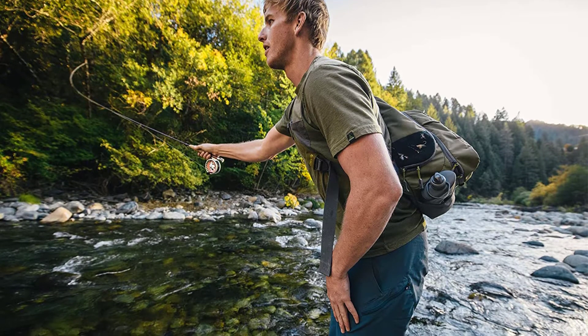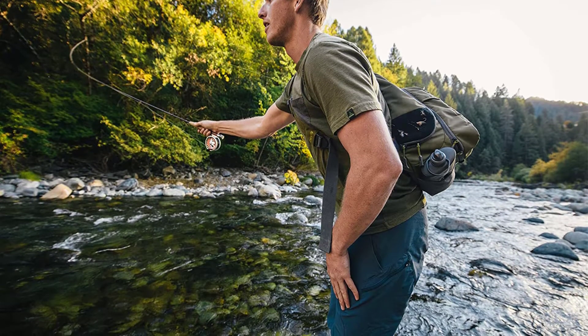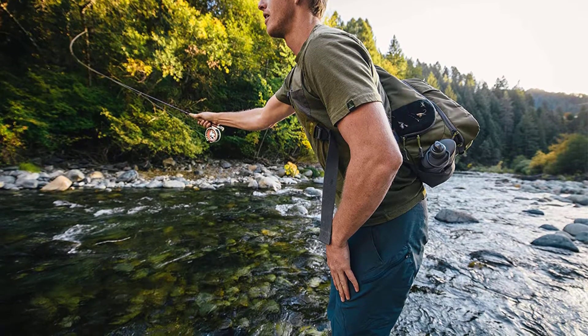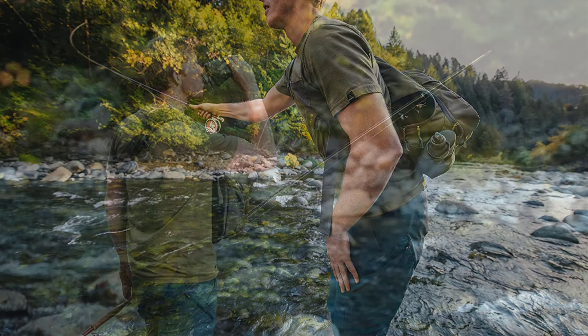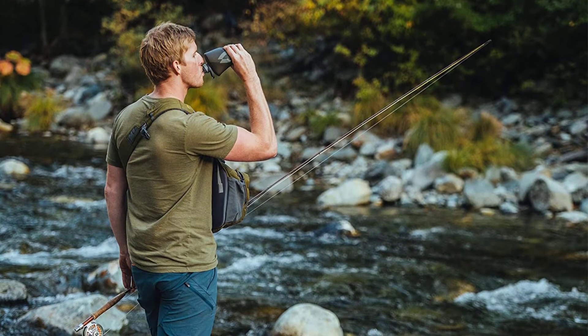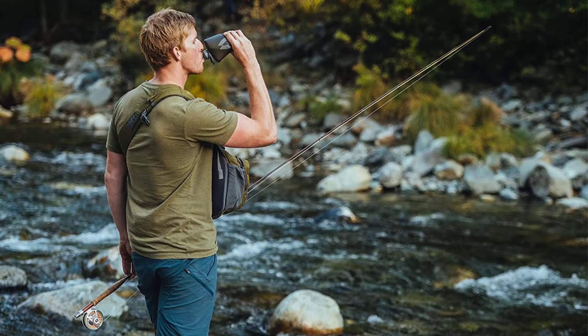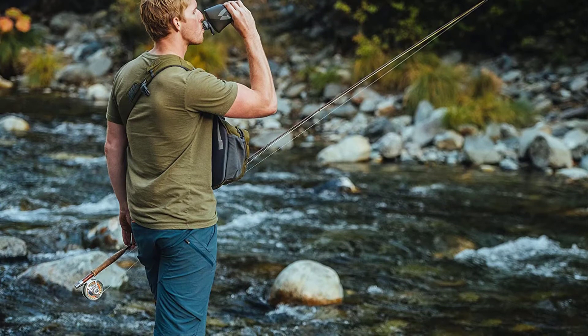For the price, you will definitely be able to afford this collapsible water bottle. The bottle has also been made with a spill-proof nozzle that accounts for its leak-proof nature. It has a lightweight design to ensure that you can take it with you everywhere you go. It is also made with abrasive-resistant material, so you do not have to worry about any accidental drops.